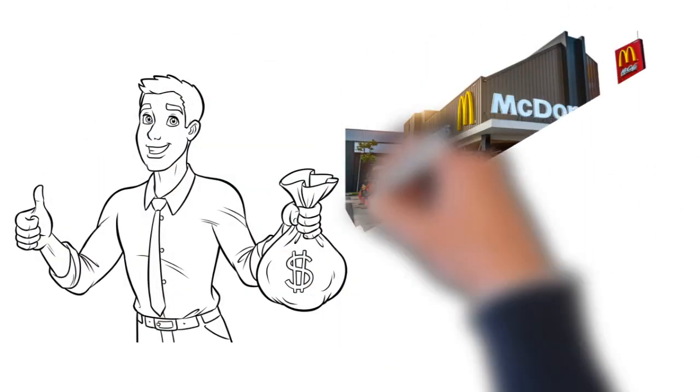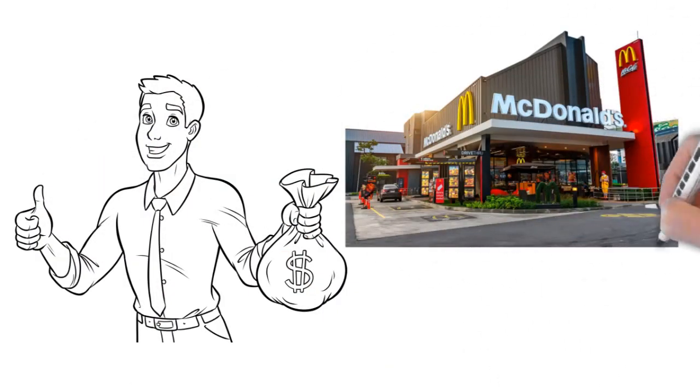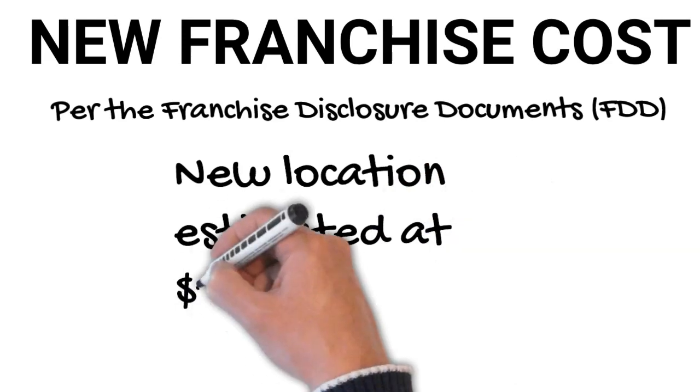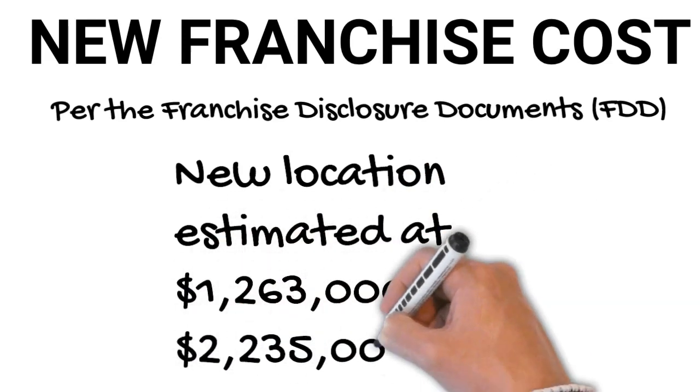Building a new McDonald's location can be a pretty capital intensive project. The cost to open a new franchise, per the franchise disclosure documents, is estimated to be between 1.2 and 2.2 million dollars.